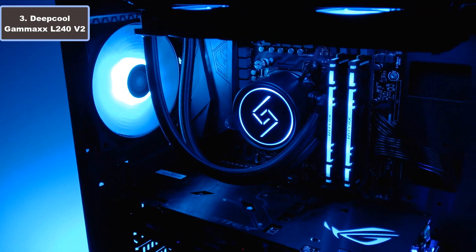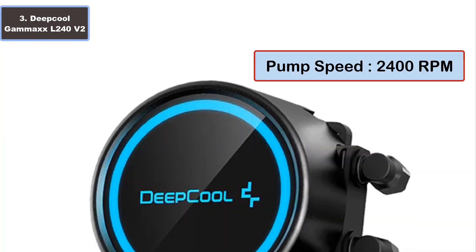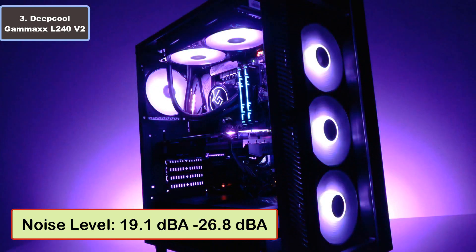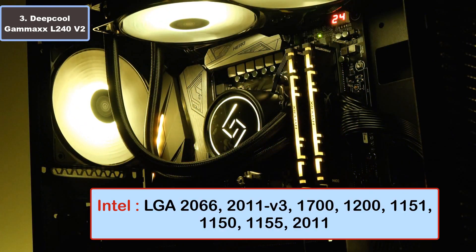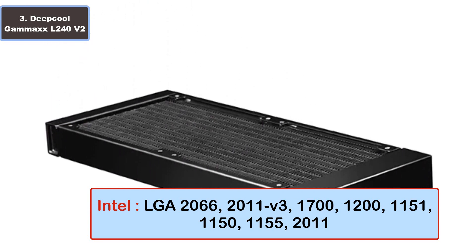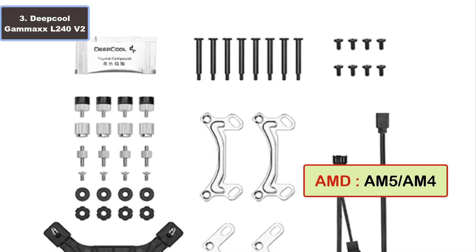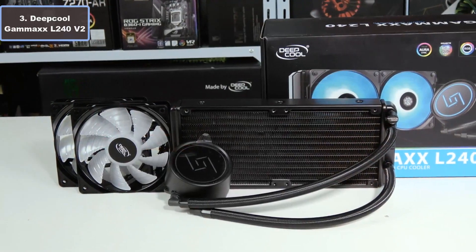Specifications: fan speed 1500 RPM, pump speed 2400 RPM, radiator material aluminum, bearing type hydro, noise level 19.1 dBA to 26.8 dBA. Socket support for Intel LGA 2066, 2011 V3, 1700, 1200, 1151, and more; AMD AM5, AM4, and more. To buy and more details, click the video description links.